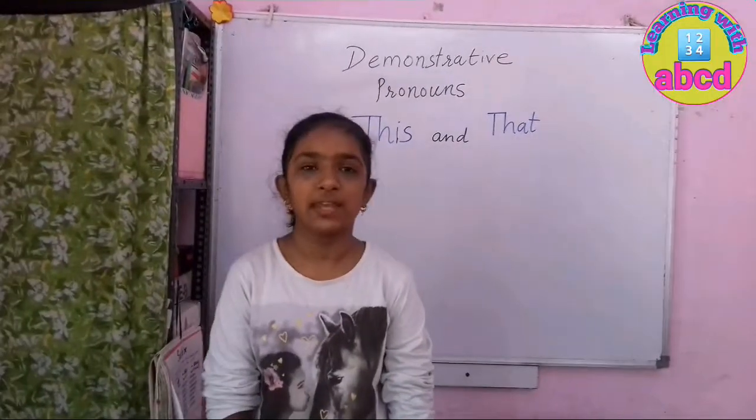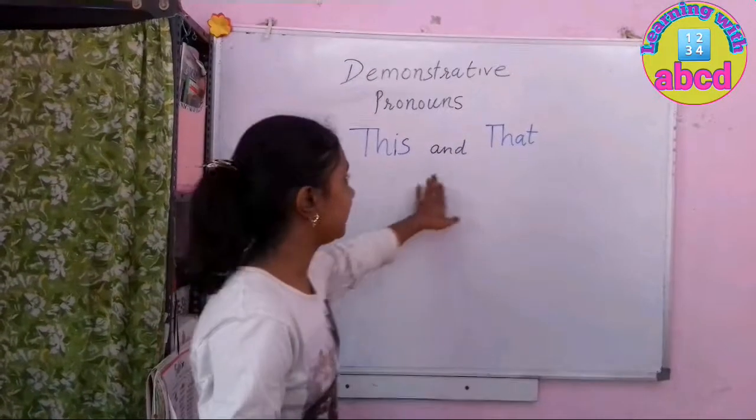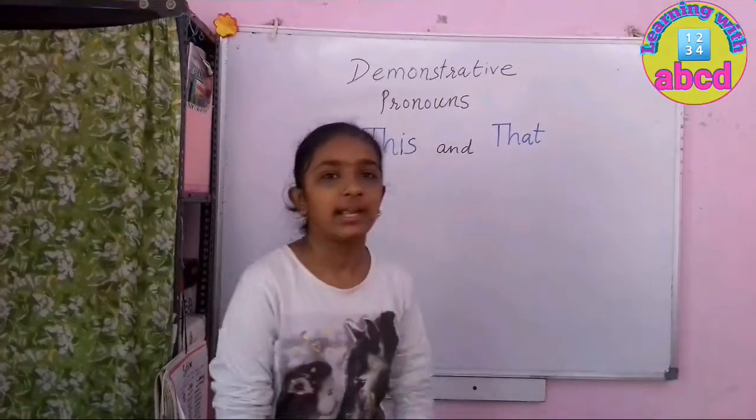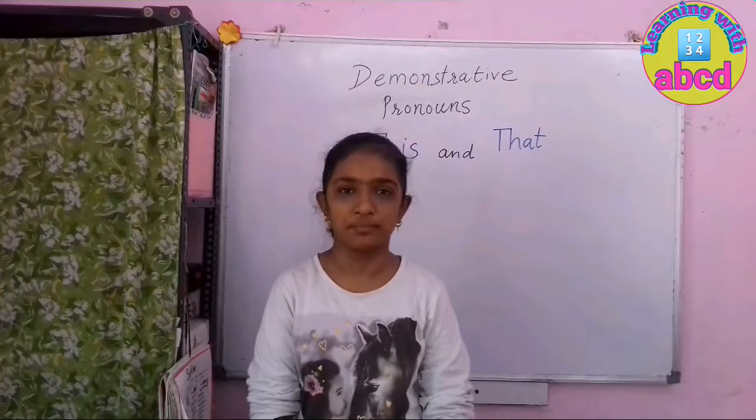Hey friends, today we are going to learn 'this' and 'that'. This and that are demonstrative pronouns and I hope you will enjoy this video. Thank you.